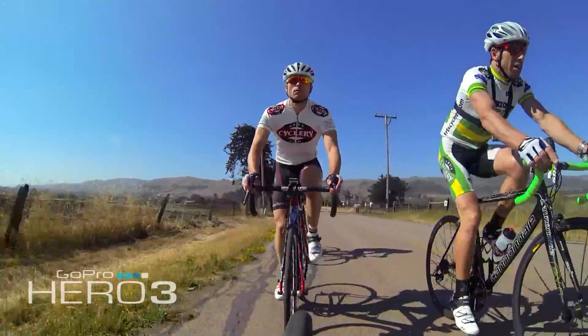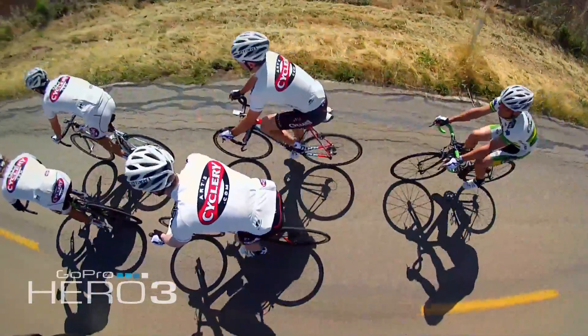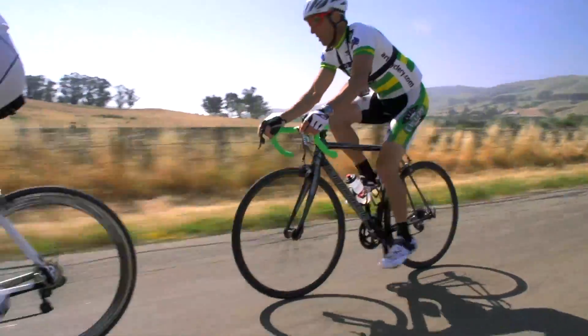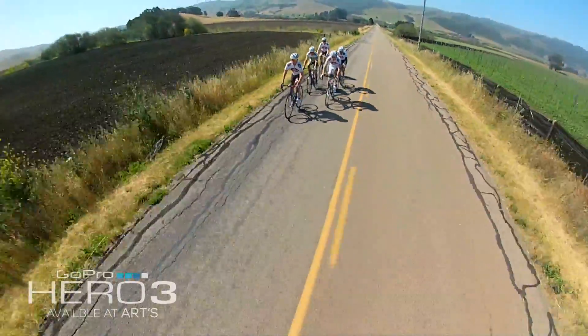Depending on the direction of the wind, you may stagger your position to one side or another. For example, if the wind is blowing left to right, you want to be staggered to the right of the rider in front of you. The stronger the crosswind, the more you will stagger your draft.